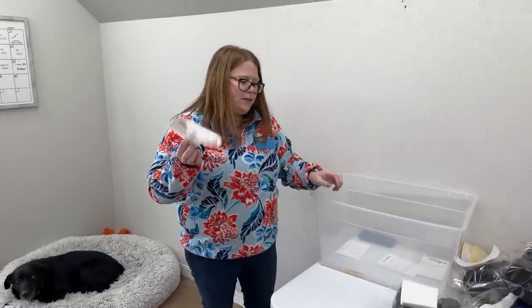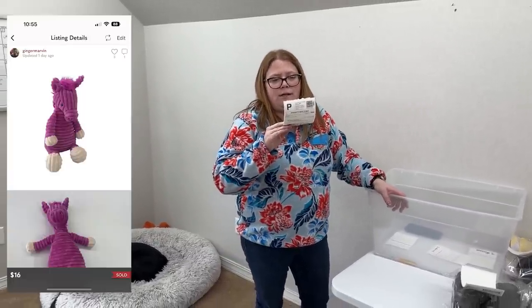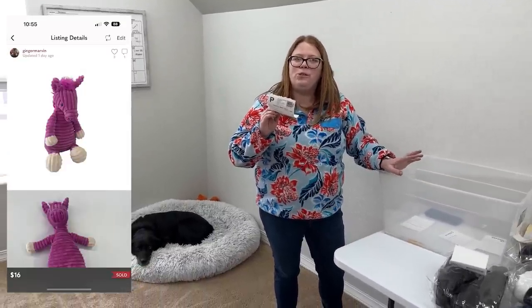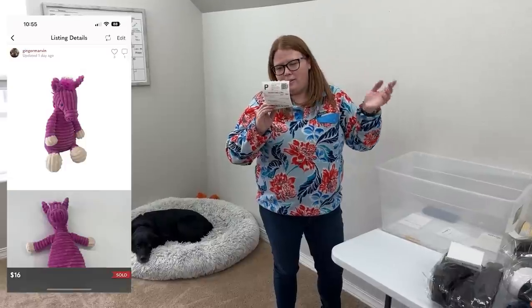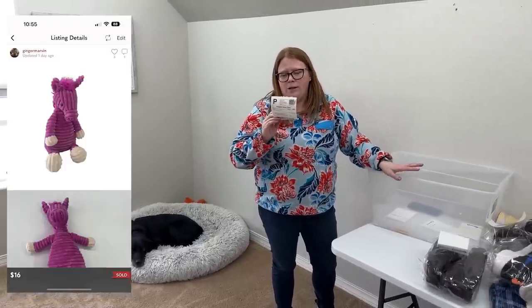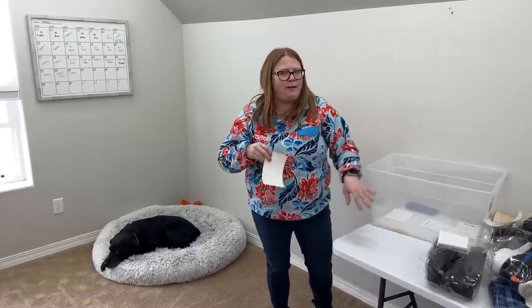This last label actually came in after I had already gone to storage, so I just printed it. It's for a Jellycat from Binsmas — we'll put the picture up. It's like a little plush, the corduroy horse purple one. $1.86 from Binsmas and $16 with discount shipping on Posh, so around a $10 profit. I'll pick that one up tomorrow when I do my sales.